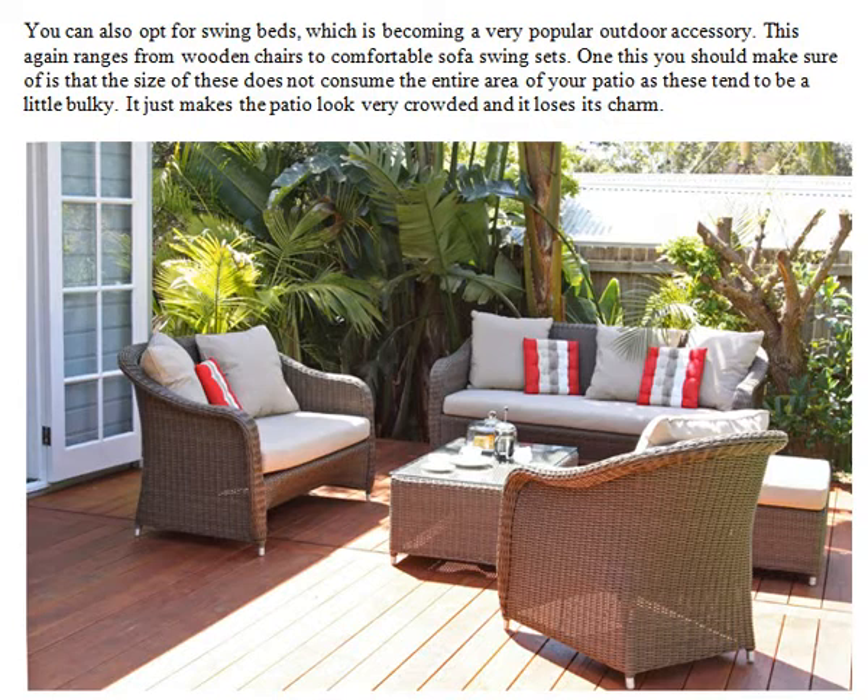Swing beds range from wooden chairs to comfortable sofa swing sets. One thing you should make sure of is that the size of these does not consume the entire area of your patio, as these tend to be a little bulky. It just makes the patio look very crowded and it loses its charm.